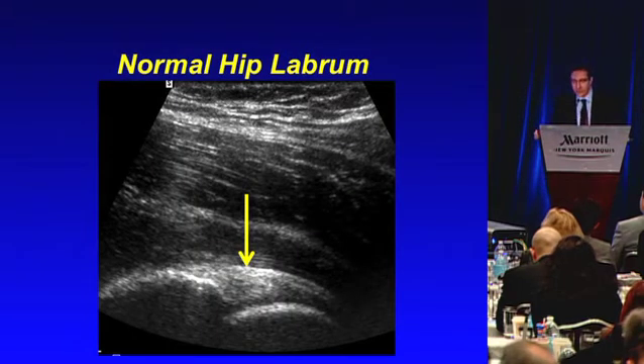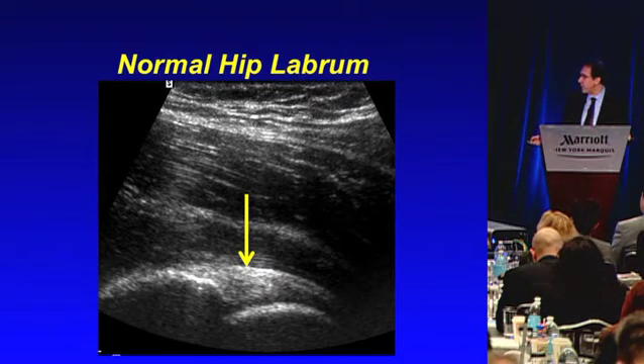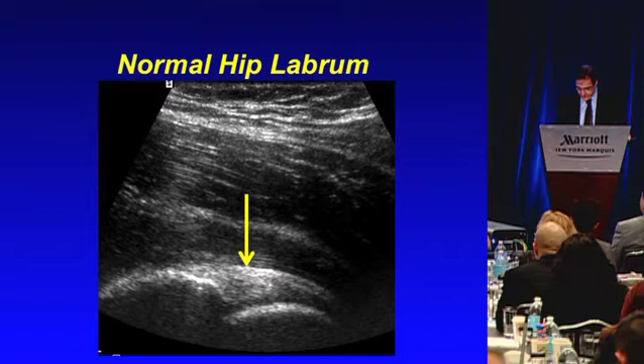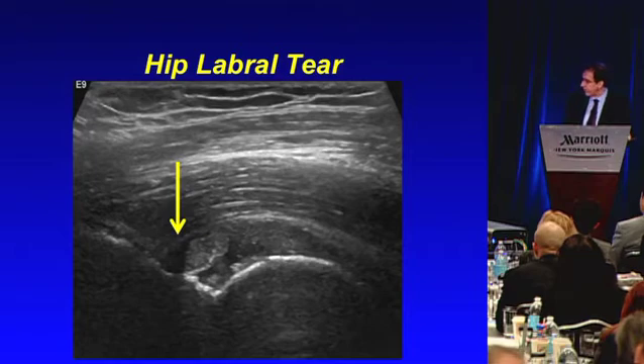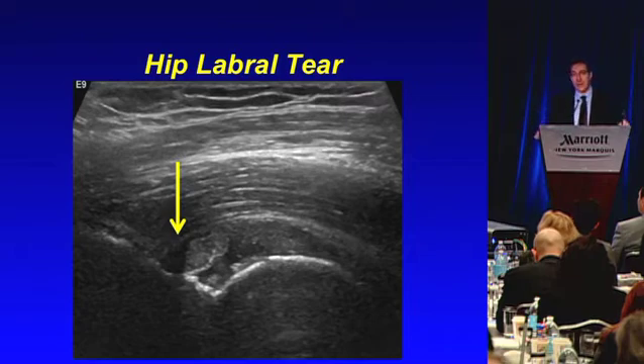Here's an example where we use this fine resolution. This is somebody who had hip pain and had a negative open MRI — very low quality, low resolution — and was a runner suffering with hip pain for over a year. This is a normal hip labrum for comparison: a nice echogenic triangle between the acetabulum and the head of the femur. And then this was the symptomatic side, where that echogenic triangle is macerated — a piece has been ripped off the acetabulum, and the whole thing is very heterogeneous.